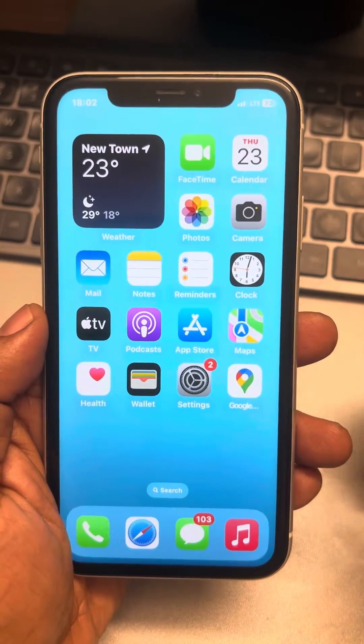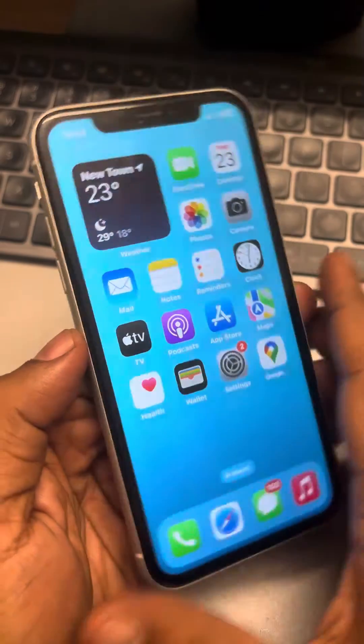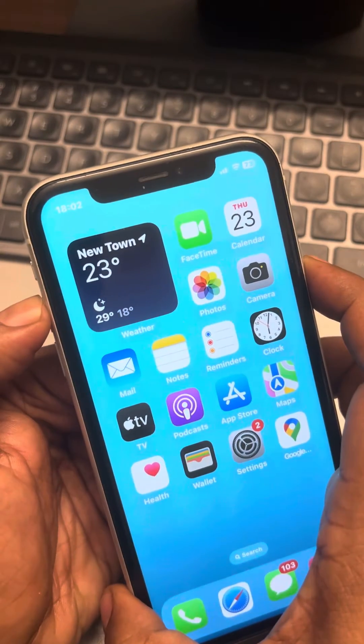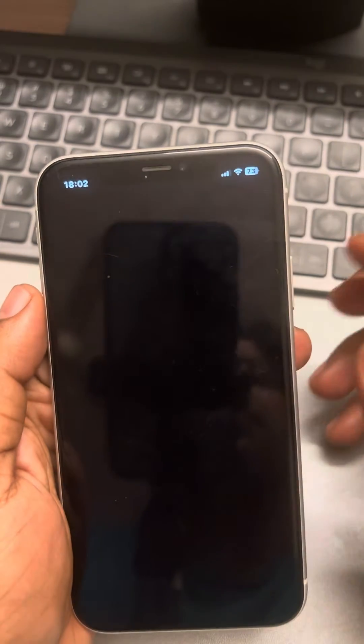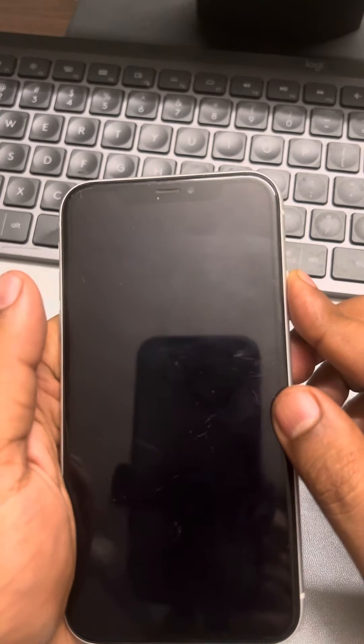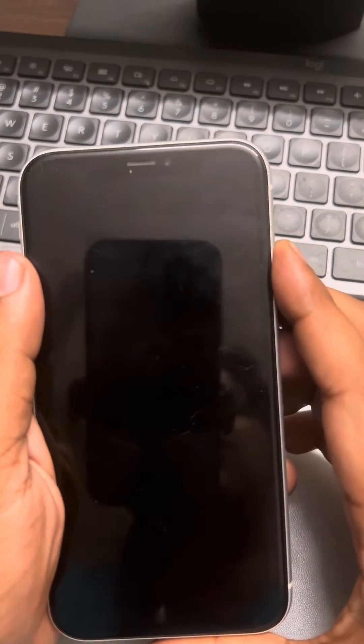If you are charging your iPhone but the battery percentage is not increasing, here is the fix. The very first fix is to just restart your iPhone — reboot it, and after restarting, try charging again. Your issue will be fixed, as many users have suggested that just restarting their phone they have been able to fix this issue.